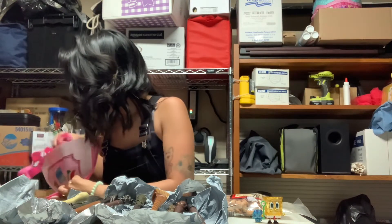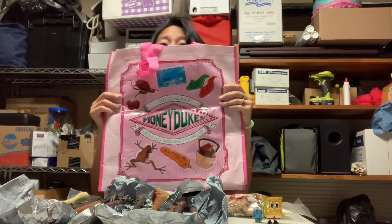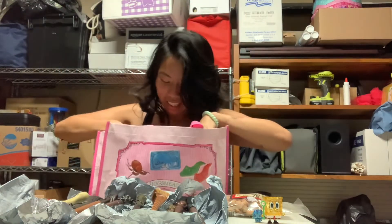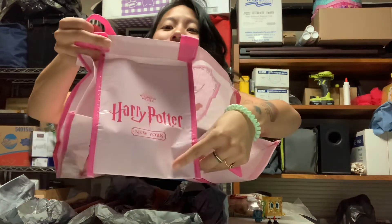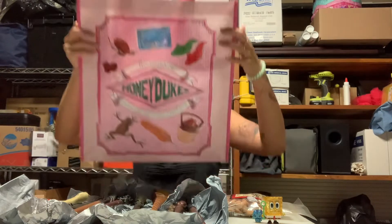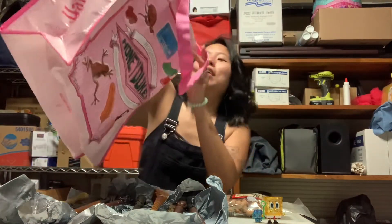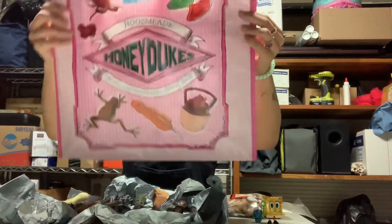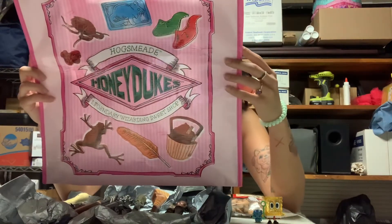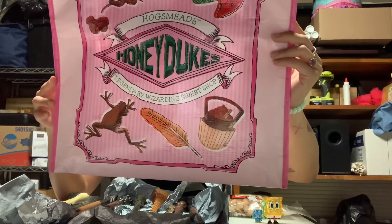Oh my God! It's a honey juice bag from the Wizarding World of Harry Potter — and it's from New York! Oh my God, it's from New York. Look at how beautiful this Harry Potter New York item is. It's got all the designs on it — the jelly slugs, the ice mice, the cockroach clusters, fizzing with bees, chocolate frogs, sugar quills, cauldron cakes. This is the most amazing.